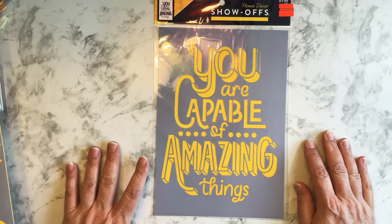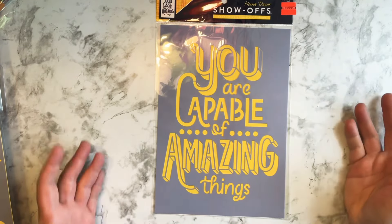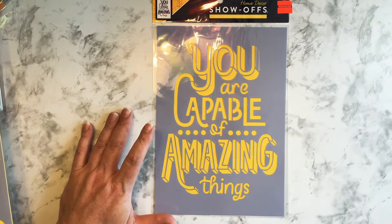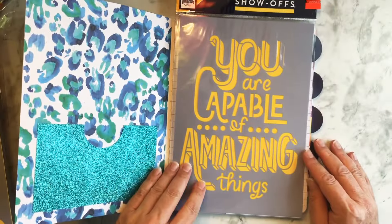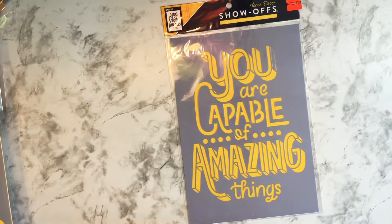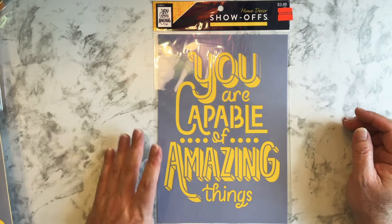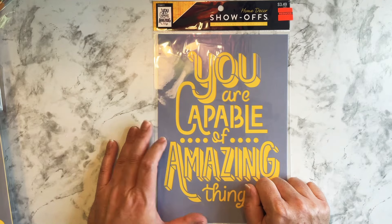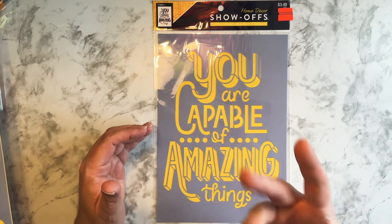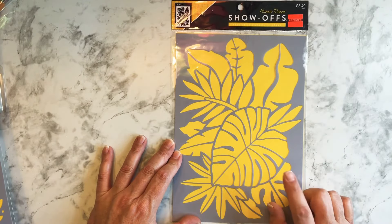And then I saw some large stencils. I've seen these before, but these were on sale — normally $3.49, reduced on clearance to 87 cents. I'm going to try it. It's probably too big for an Altered Composition notebook page, but actually it would fit. I could do it on a page, or on a cover — stencil it onto a piece of white cardstock and then use it on a cover.